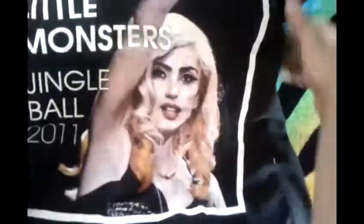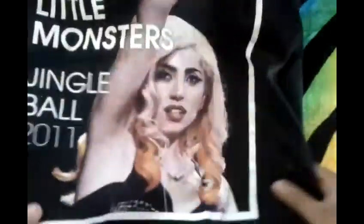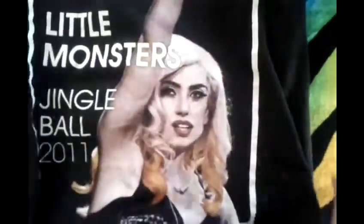This one is a Lady Gaga Little Monster's Jingle Ball 2011. I got this on her web store for $5 — it was on clearance.